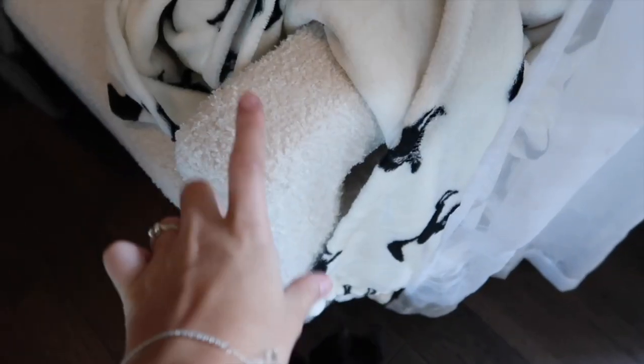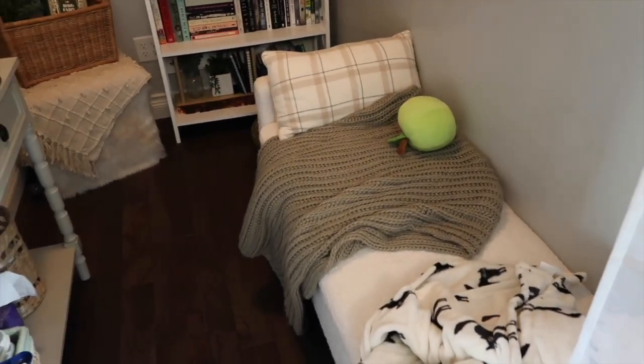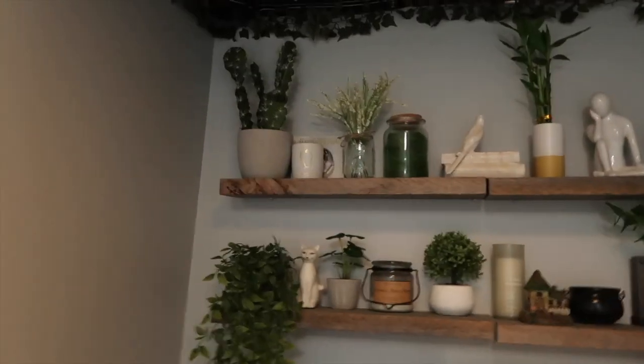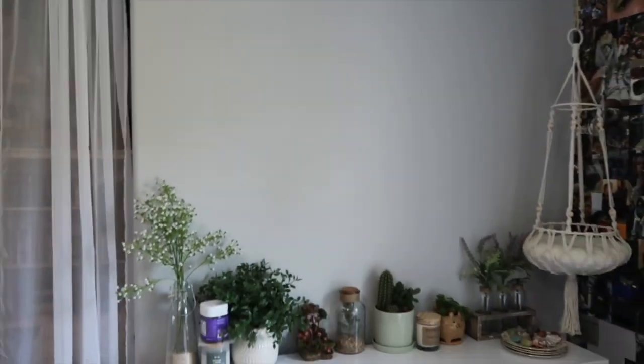I bought this sitting thing from Home Goods myself — just something extra to have in here since I really don't have much seating in my room. The shelves up here are just a little different. Over here it kind of looks messy right now, but this is the wall that my projector goes on now.